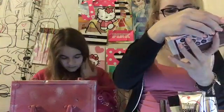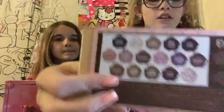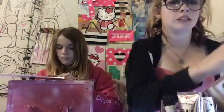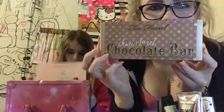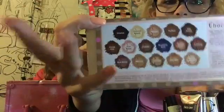And the Too Faced Chocolate Bar palette — I'm just going to show you the shades on the back. Smells like chocolate, tastes like chocolate, I love it. And I have the Too Faced Sweet Peach palette — these are what the colors look like, smells like peaches, tastes kind of fruity. And then I have the Too Faced Semi Sweet Chocolate Bar palette — smells like chocolate, tastes like chocolate, here are the colors.